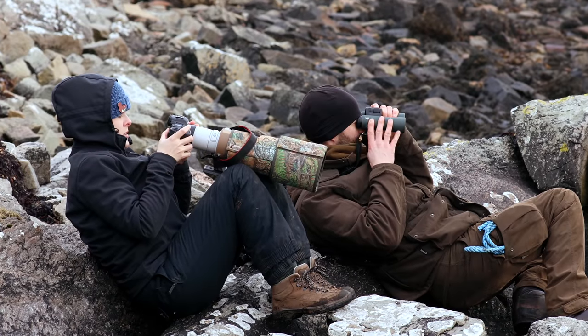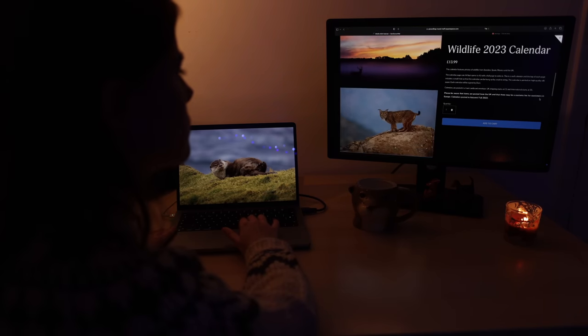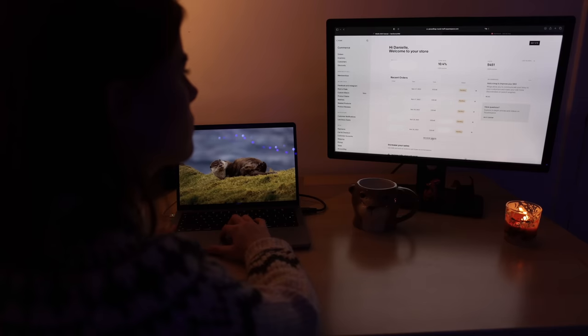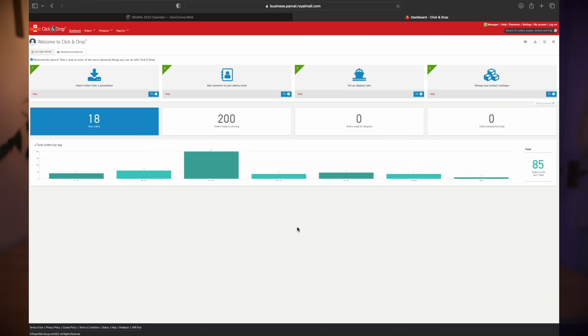The truth is otter cubs get lost all the time and they can get separated from mum for several hours, but we'll find out tomorrow if the otter cub finds her mum. This video is sponsored by Squarespace, which makes it really easy to make a professional website. I use Squarespace every day because I sell my calendars on there — one of my otter photos made it into my wildlife calendar. I've linked Squarespace to my shipping company, so all my orders appear automatically. Head to squarespace.com/dannyconorwild and save 10% off with the code dannyconorwild.